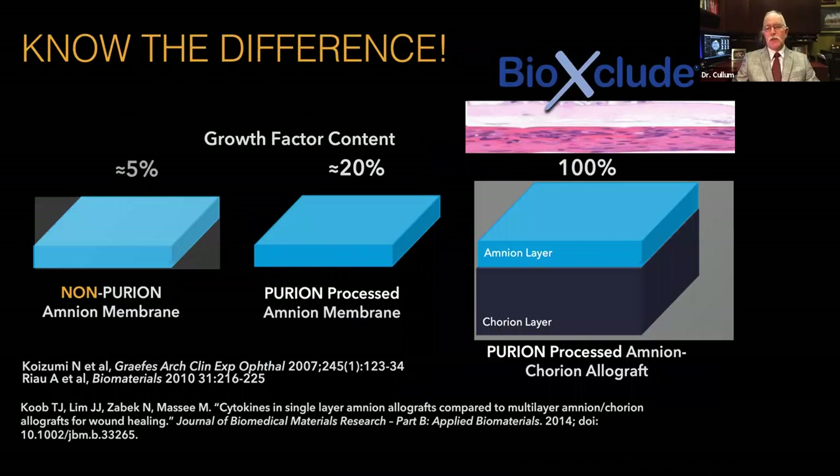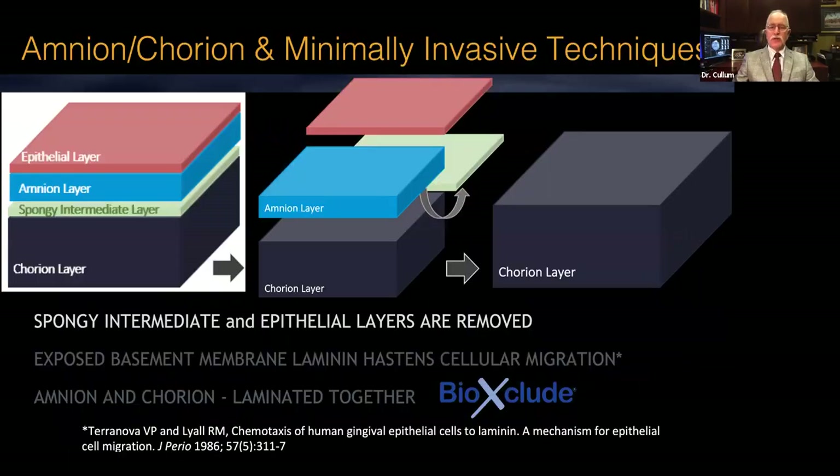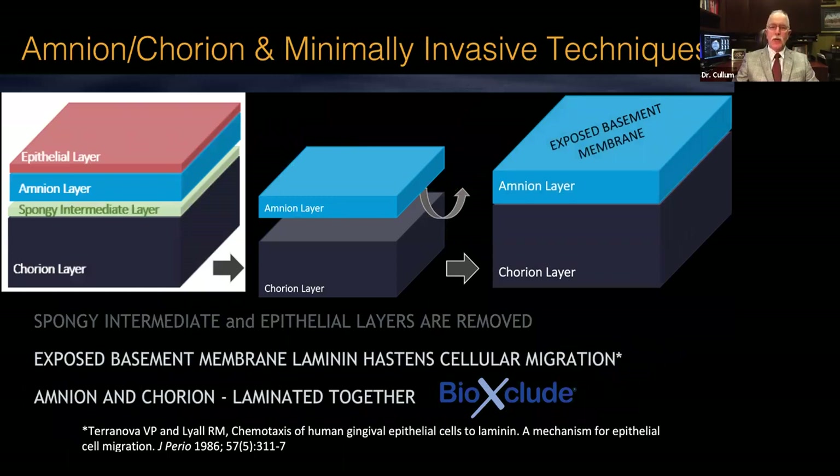When we look at the processing of the tissue, it's a patented Purion process where we are relaminating the Amnion and Chorion layers back together to get the maximum amount of growth factors. A non-Purion processed Amnion membrane has a very limited amount of growth factors compared to even a Purion-processed Amnion. This processing removes the spongy and epithelial layers, and the exposed basement membrane laminins help hasten cellular migration over the wound, with the Amnion-Chorion layers laminated together.